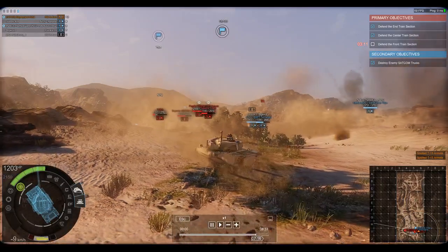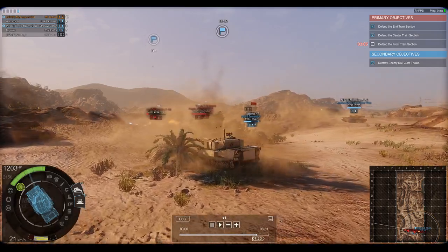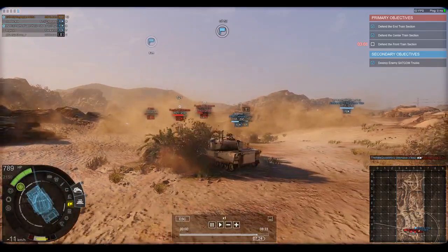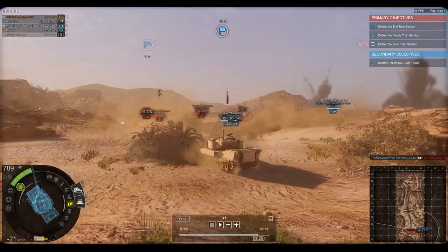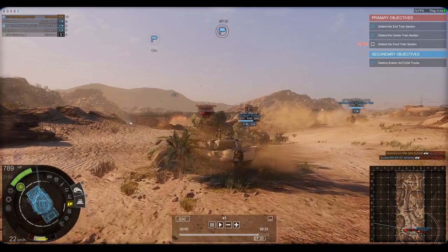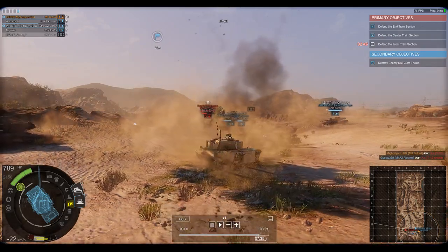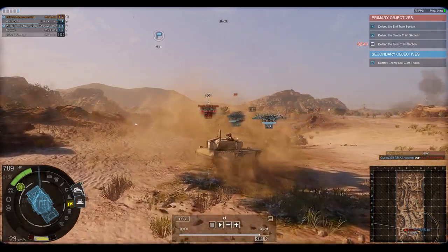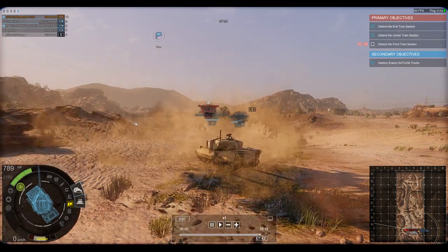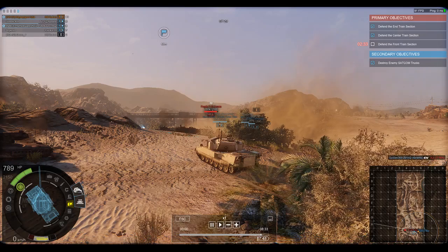This tank has two special abilities. One — I think it's called Rapid Fire — where you sacrifice a lot of accuracy to spam shells out even quicker. Personally I prefer the engine overclock ability, which boosts my tank's speed when I need that extra burst — whether to get into position, run away from an enemy, or get ahead of teammates.